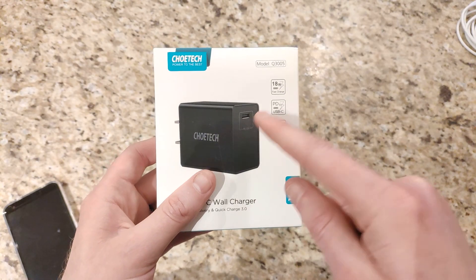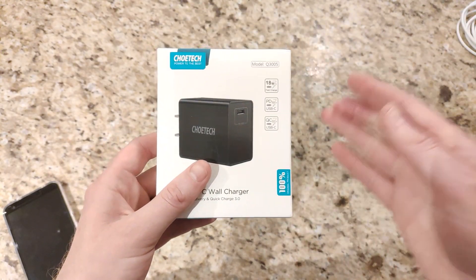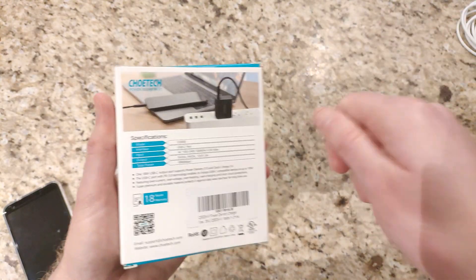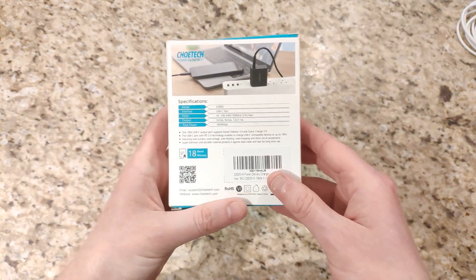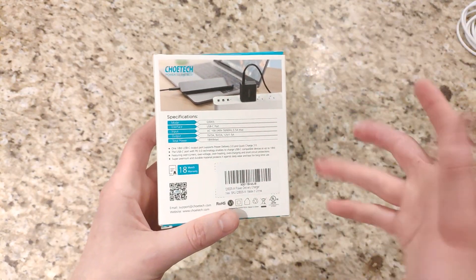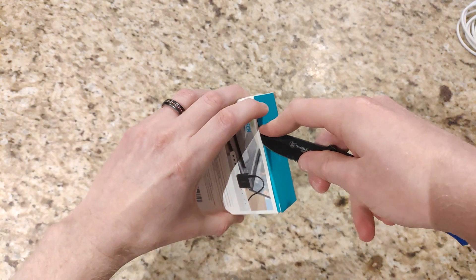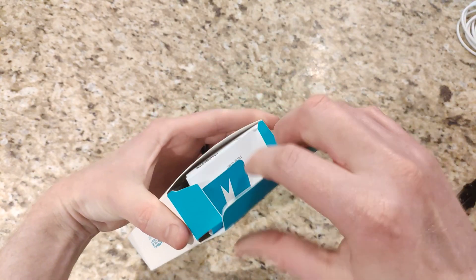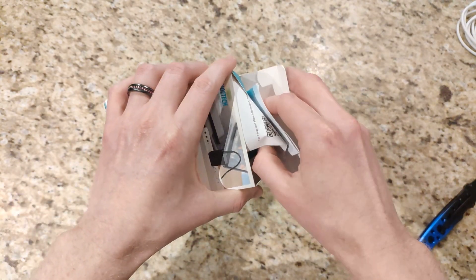Unfortunately there's only one port, but you can still quick charge several devices without having to use a different charger. You can pick this up on Amazon for about 22 bucks and it comes in black and white. I'll leave the links in the description where you can pick this up.